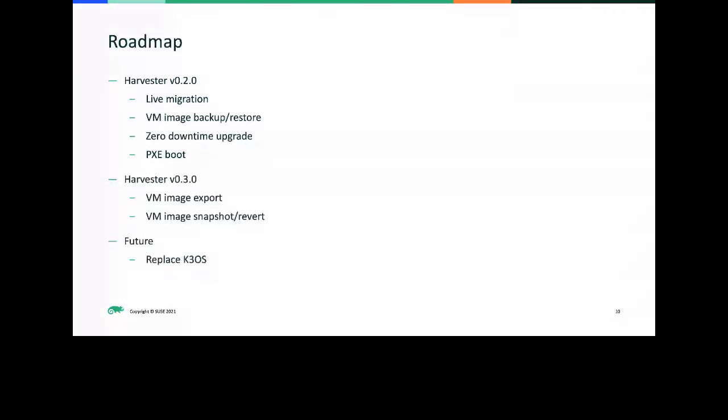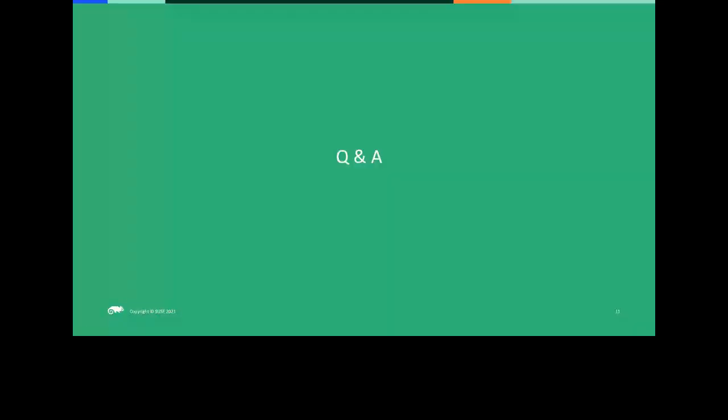Very briefly on the roadmap: for the next version, 0.2, we will support live migration, VM image backup and restore, zero downtime upgrade, and PXE boot. Once we have PXE boot, you should be able to run Harvester in environments like Equinix Metal or even on cloud providers if you don't have access to bare metal nodes. For Harvester 0.3, we're going to have image export, VM image snapshots and revert, and future plans also include replacing K3OS as mentioned.